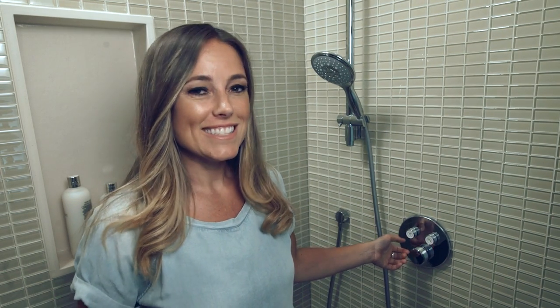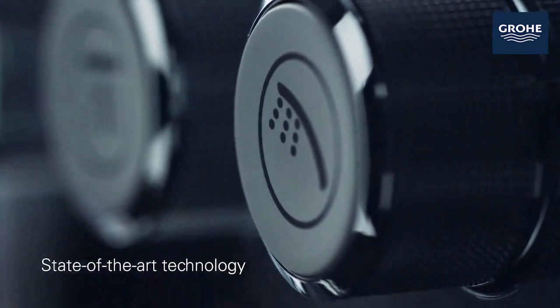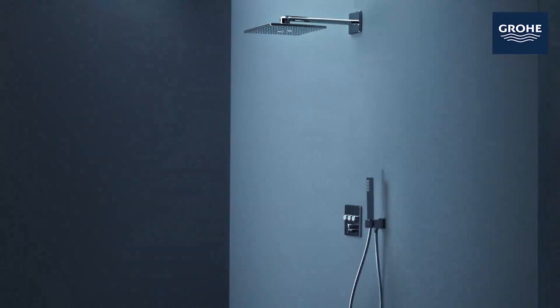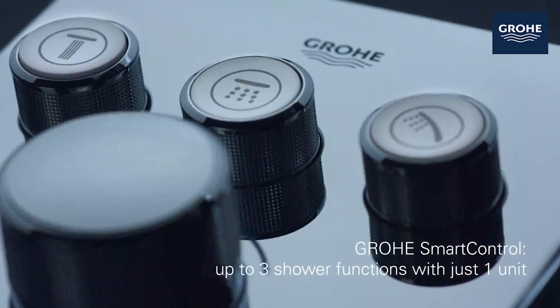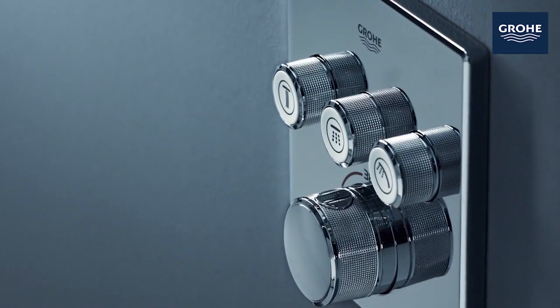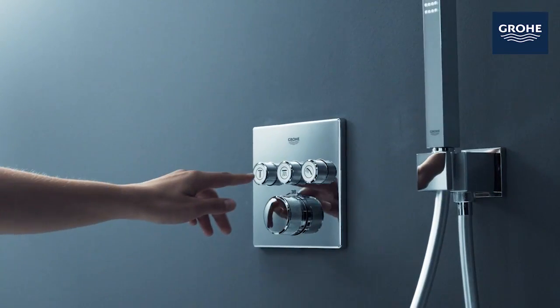The Groa smart control system has won a number of awards thanks to its innovative push-turn technology and sleek design. This technology means that you can select the desired outlet and control the water flow and temperature with these friendly icons. The Groa Turbostat technology delivers water at the temperature you want within a fraction of a second and keeps it consistent for the duration of your shower.